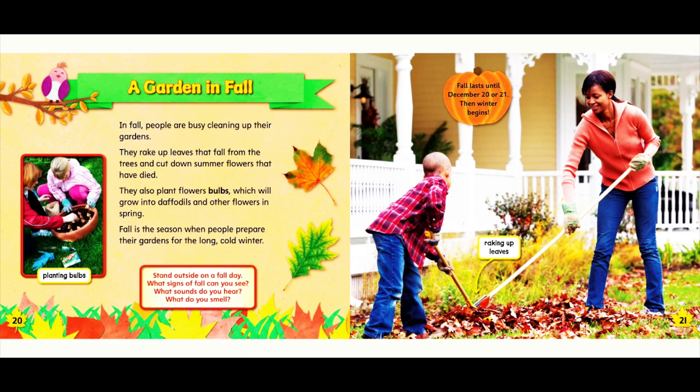A garden in fall. In fall, people are busy cleaning up their gardens. They rake up leaves that fall from the trees and cut down summer flowers that have died. They also plant flower bulbs, which will grow into daffodils and other flowers in spring. Fall is the season when people prepare their gardens for the long, cold winter. Stand outside on a fall day — what signs of fall can you see? What sounds do you hear? What do you smell?